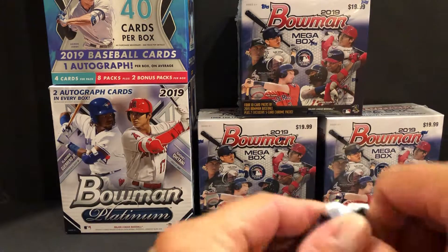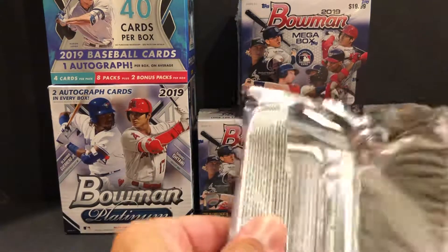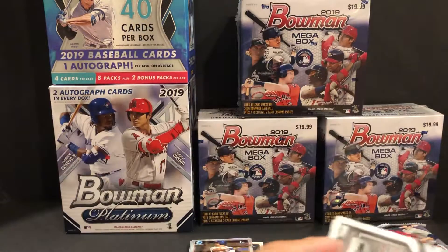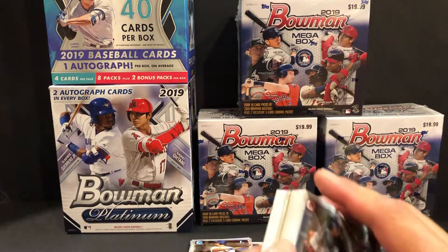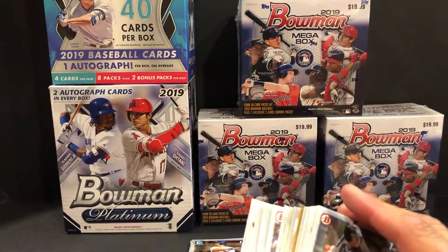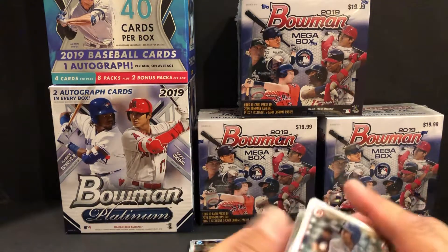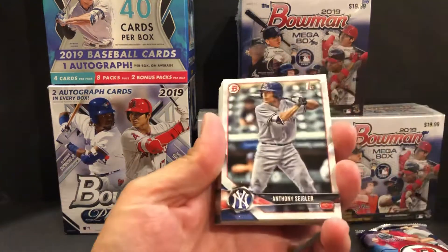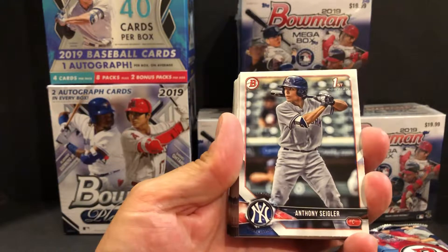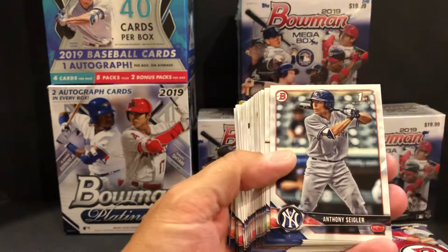Nothing too extravagant — that Franchise Futures is kind of a neat one for Arizona. A lot of you guys are probably in breaks for these over the last year. I got in a couple of breaks — a lot of fun to take your chances. I think Gorman was the big one in here, but there were a lot of other good ones. Anthony Siegler first Bowman paper.